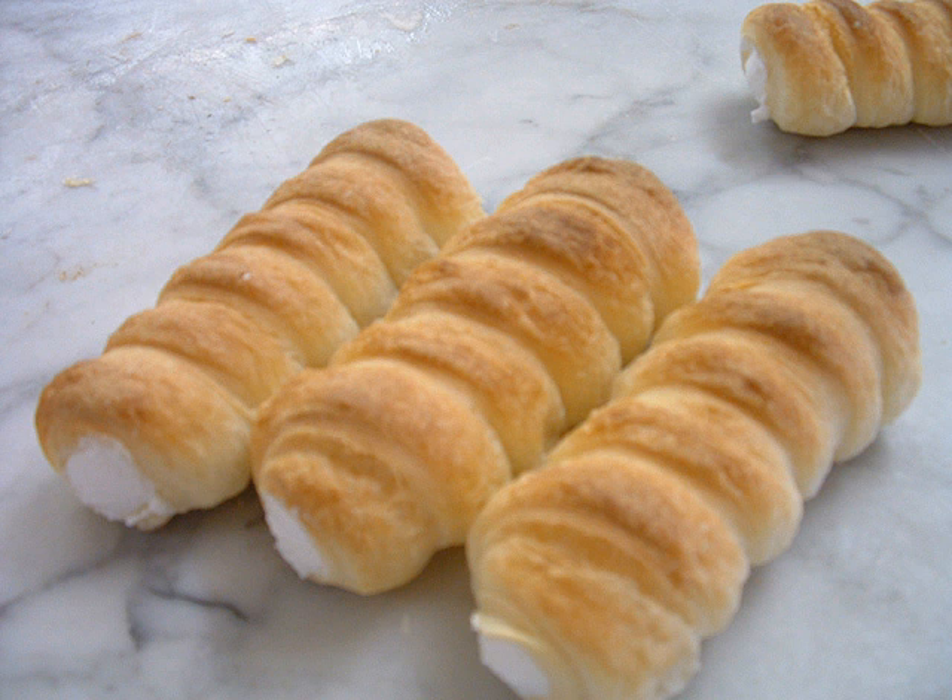Schaumrollen, or Schillerlachen, are an Austrian confection. They consist of a cone or tube of pastry, often filled with whipped cream or meringue. Also called foam rollers, they are a bag or roll-shaped puff pastry, which is sweetened with whipped cream or meringue, or sometimes filled with an unsweetened cream puree.